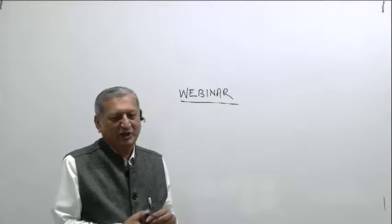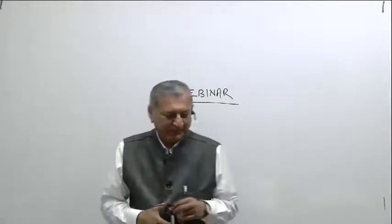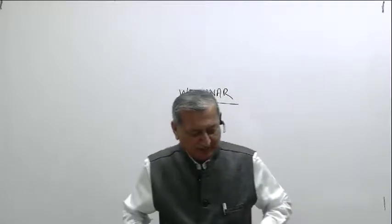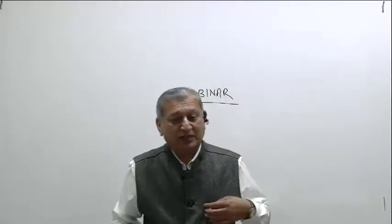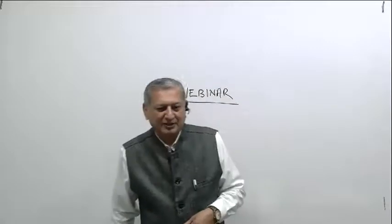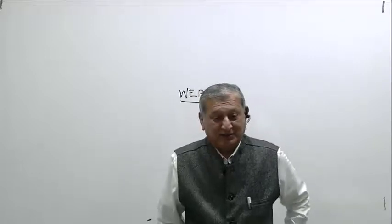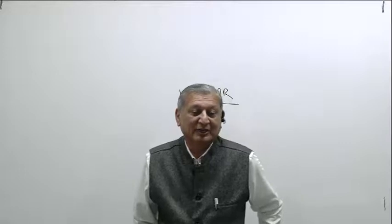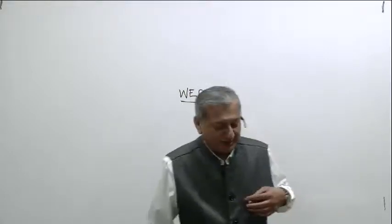Would you like to join me? See you then. Thank you so much for giving me this time. I am sure I have given you some interesting information about the upcoming examination. All the best for the examination. Do good, prepare hard, and be good at your career in architecture. Thank you so much. Good night.